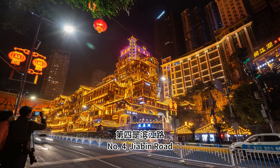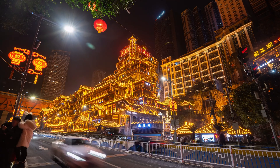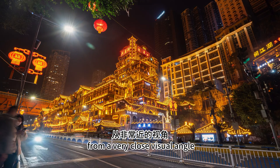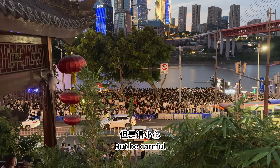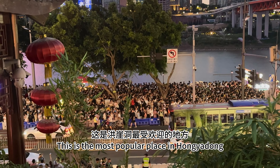Spot 4: Dabbing Road. Dabbing Road is at the foot of Hongyadong. From there, visitors can enjoy the charming night scene from a very close visual angle. But be careful — this is the most popular place in Hongyadong, so it is constantly filled with crowds of people.